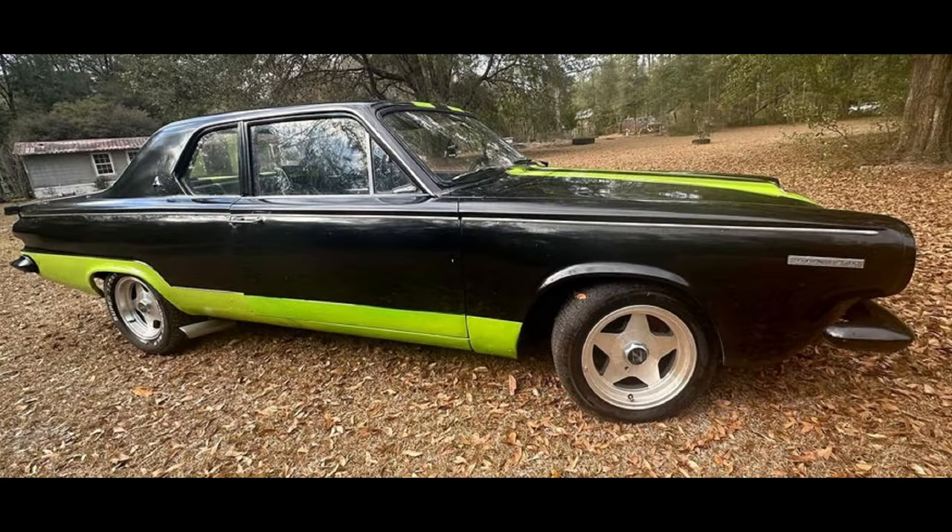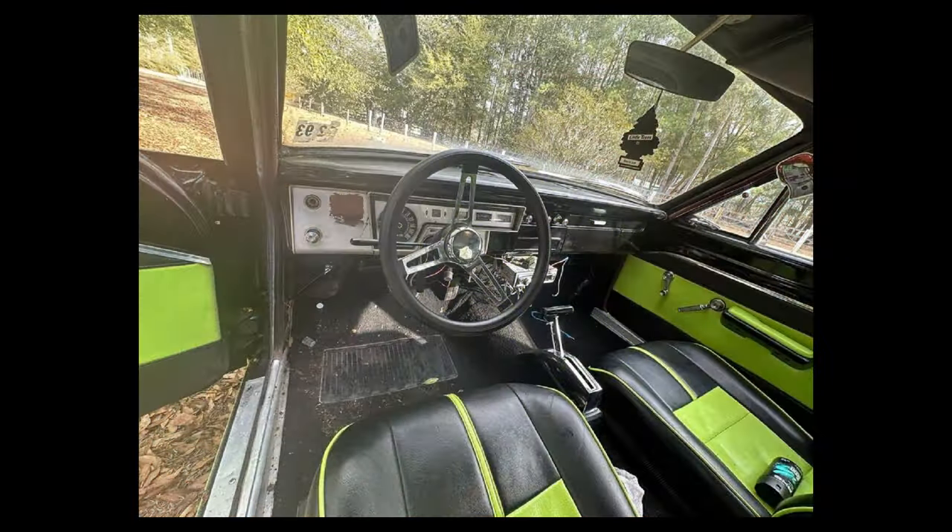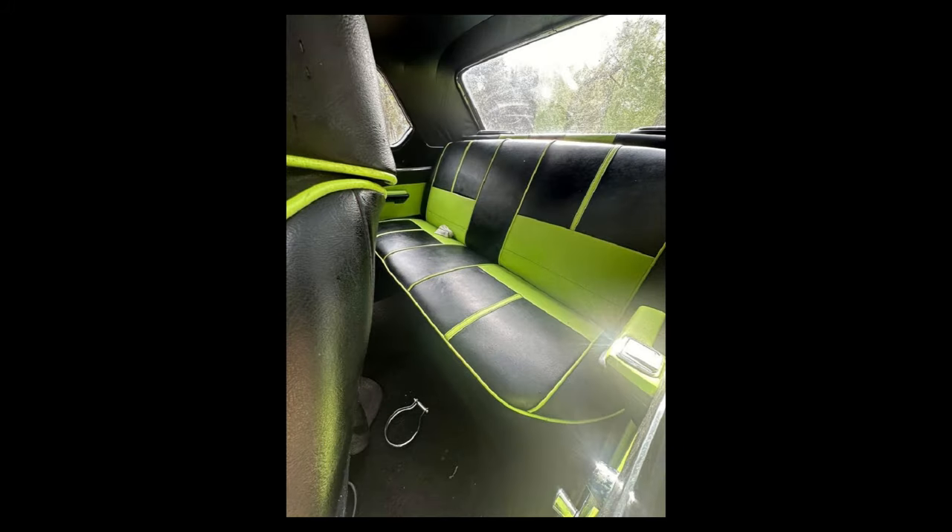Up next, a 1964 Dodge Dart listed for $7,500 US in Quincy, Florida. It has an automatic transmission and from the seller's description: nice and running car, 5,000 miles, clean title, new carburetor, new tires, new gas tank, not rusted.